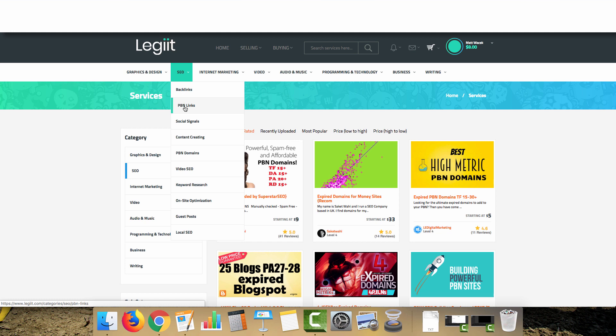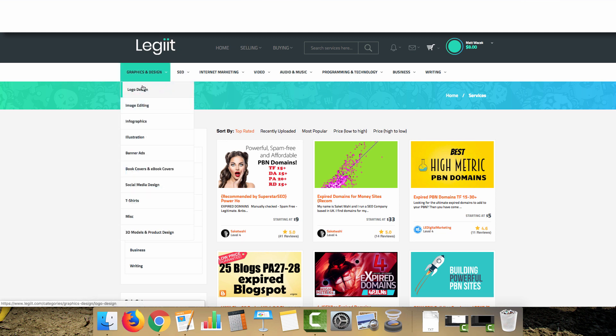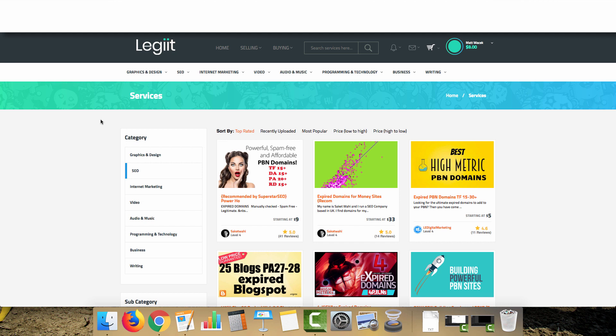Yes, it involves a bit more work, but trust me, control is always worth it. Go down to PBN domains, or the link below will take you straight to the gig. Make the purchase and then select the niche you want. If your website is about water damage restoration, you'll want a domain with topical relevance — perhaps real estate or water damage. You obviously don't want a tennis website sending links to your water damage restoration site.